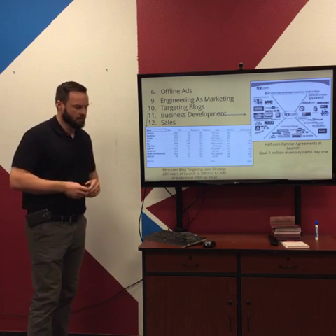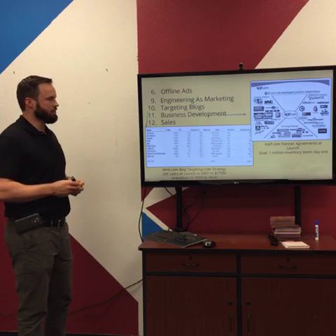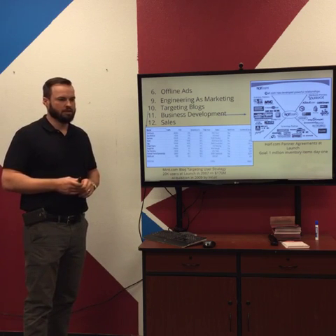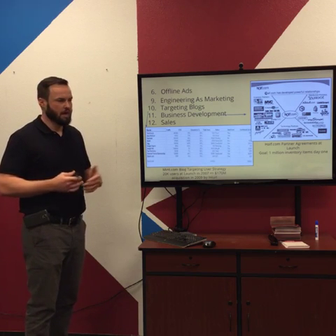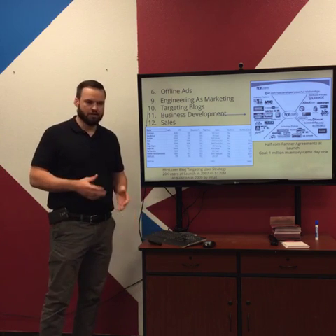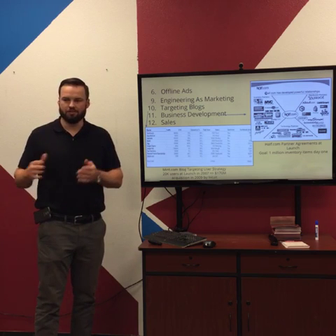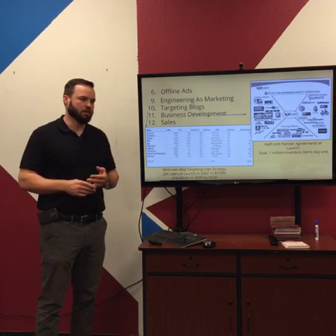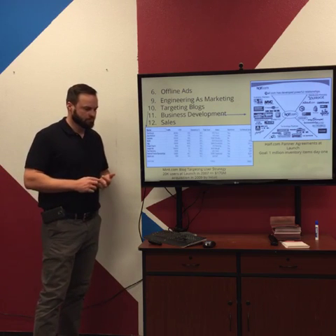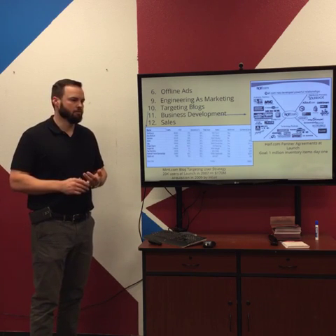Engineering as marketing is basically designing apps, widgets, or tools that would be interesting to your target customer, putting those out for free as a way to get people to your site — like a content marketing strategy but instead of text content it's an app or widget. Targeting blogs can be really effective, especially because most blogs have a really tight target customer. If your target customer matches a specific blog's audience, getting featured on that blog can be a really quick way to get access to your ideal market.